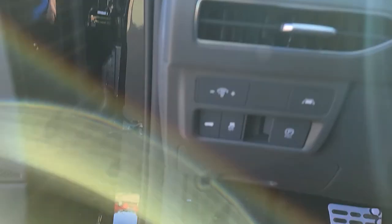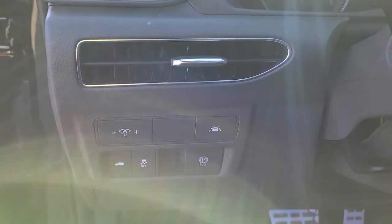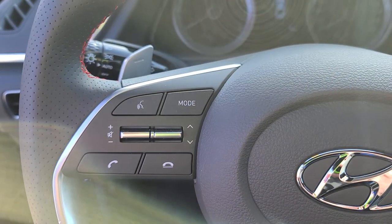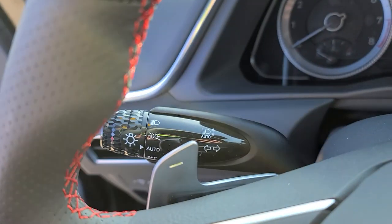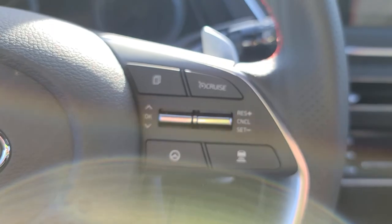Coming in here, we've got our lane keep assist, electronic park brake, a remote trunk release, and all your controls for your Bluetooth and your stereo. You've got paddle shifters as well, auto headlights with the auto high beams, and adaptive cruise control.